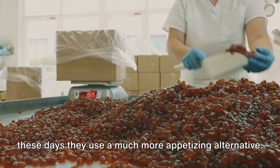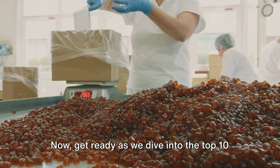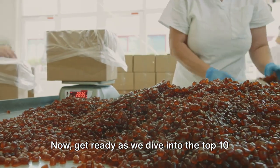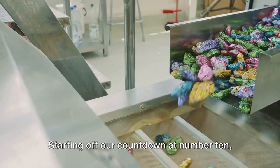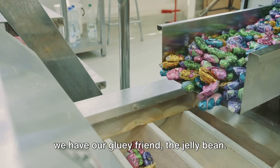But don't worry, these days they use a much more appetizing alternative. Get ready as we dive into the top 10 foods you wouldn't eat if you saw how they were made. Starting off our countdown at number 10, we have our gluey friend, the jelly bean.